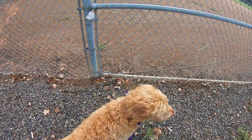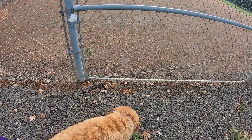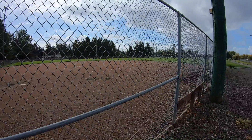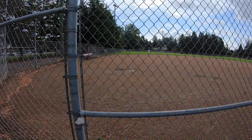Daisy is so excited — she found something! Do you see that? She found a baseball stadium! Daisy loves baseball. Do you love baseball?